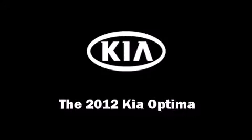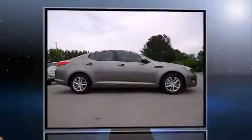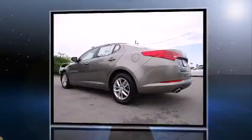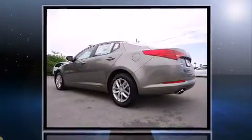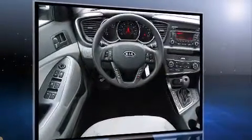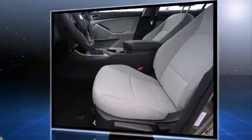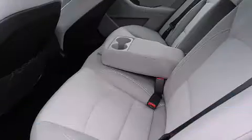The 2012 Kia Optima. This four-door, five-passenger sedan offers the latest in technological innovation and style. It features an automatic transmission, front-wheel drive, and a 2.4-liter four-cylinder engine. The following features are included.